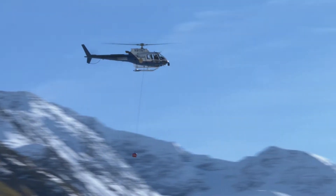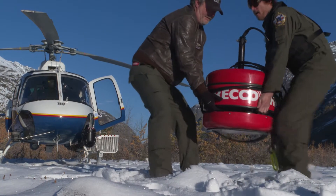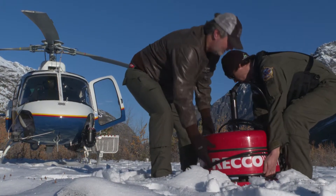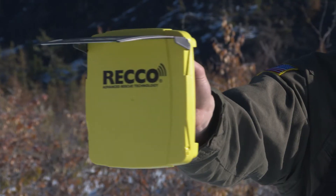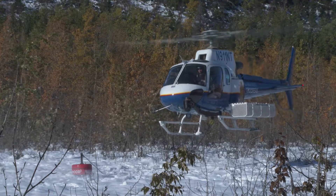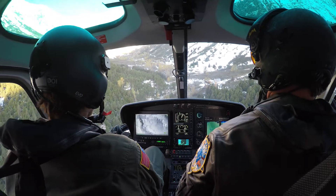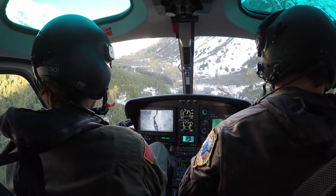In Alaska, we now have an additional tool for finding people lost in the backcountry. It's called the RECO SAR helicopter detector. Several organizations have been using handheld RECO devices for many years in the last frontier, but now we have a way to deploy that technology over much larger areas. RECO technology makes you searchable to professional rescuers in the event of an avalanche accident or when lost in the outdoors year-round.